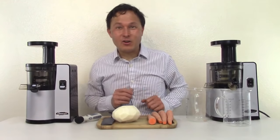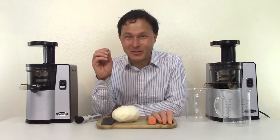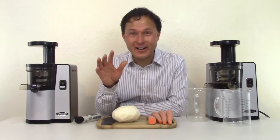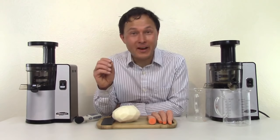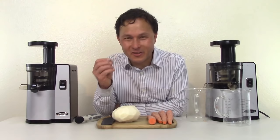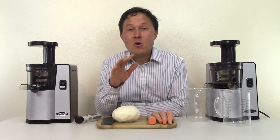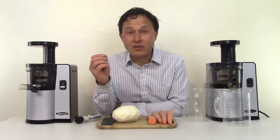This is John Kohler with discountjuicers.com. Today we have another exciting episode. In this episode, I'll be testing the sound level on every juicer that I have right now, so you guys get to know how loud is that juicer in the window. We're now celebrating our 20th year in business selling juicers online — probably one of the oldest companies still literally selling juicers.